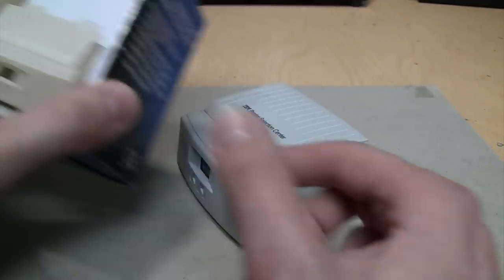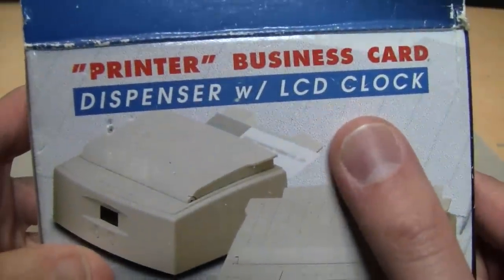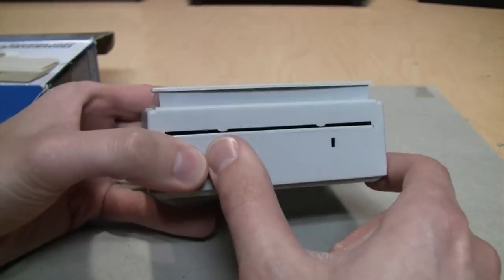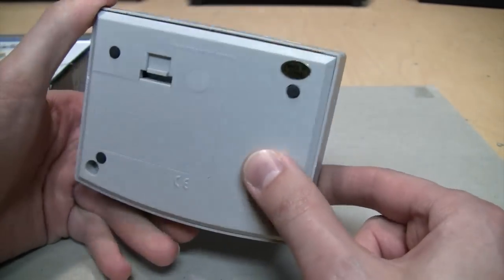I think this one is missing the output tray, because you can see on the box where the business card would come out of the back - it would have a tray to hold it, but this one didn't come with that. You can see the holes where the tray would attach, and that's the slot where the business cards come out.